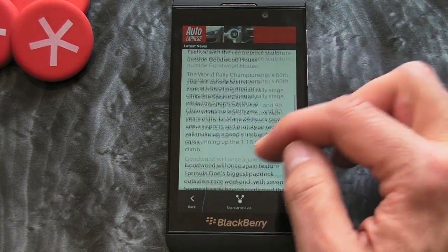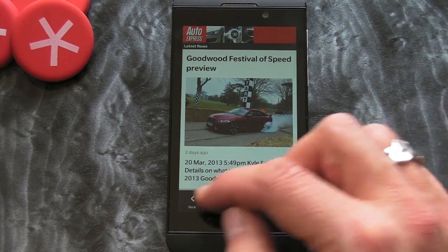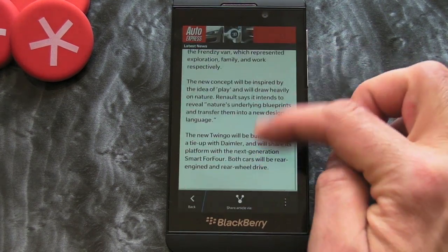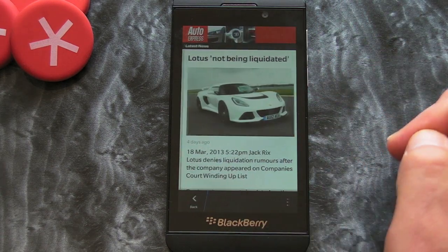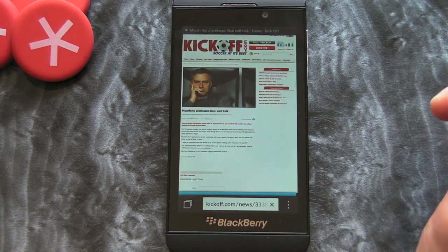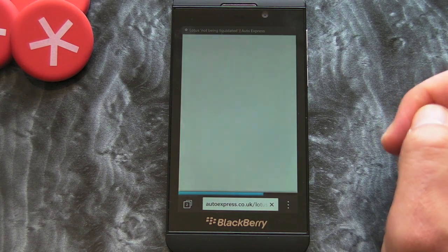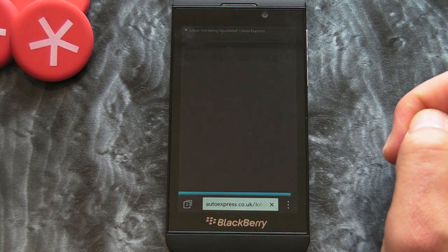Essentially that's the application, and it looks to be pretty sweet. Auto Express is a huge selling magazine, so I think this is going to be pretty popular in BlackBerry world. It's free to download as well, so if you're into cars and you like to be kept up to date with what's happening, this may be one you should download from BlackBerry World.